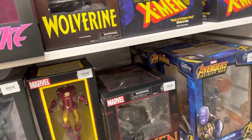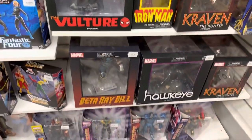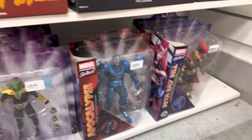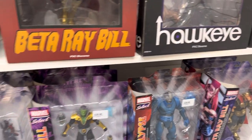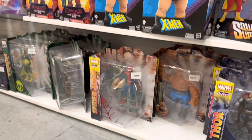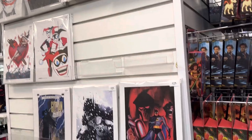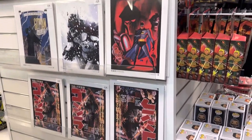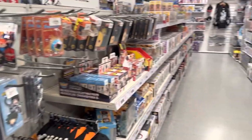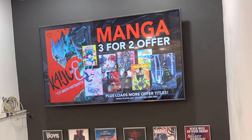Then we have some statues for X-Men and the Avengers, and below is the Marvel Select — some of those items being promoted in the glass cabinet. There's also some artwork and posters. That's pretty much the first floor of Forbidden Planet — now let's head down to the basement, which is the manga and comics section.